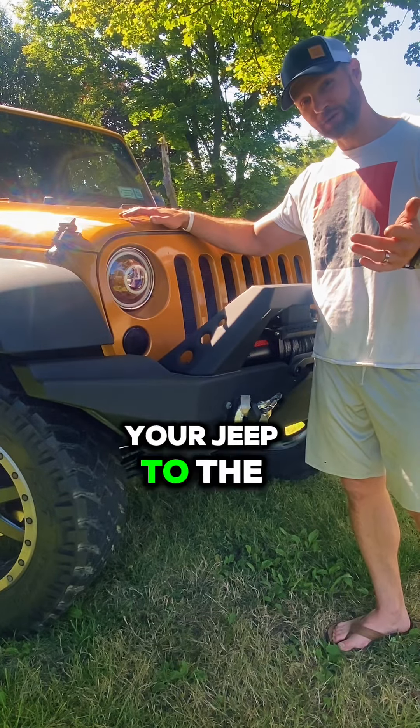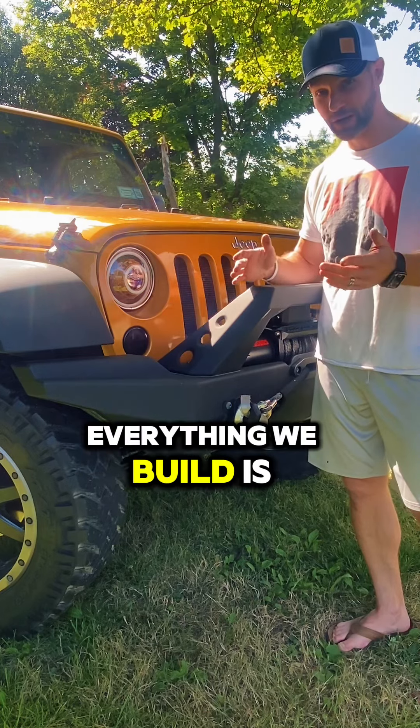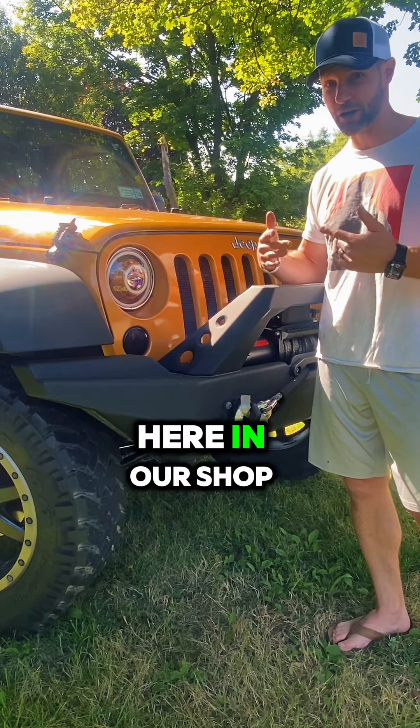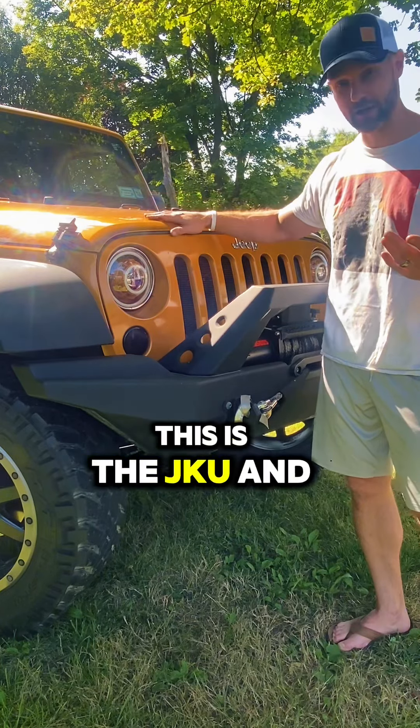If you're like me and you want to take your Jeep to the next level, you can do that with a custom set of headlights. Everything we build is built by hand right here in our shop in Buffalo, New York. This is one of our shop Jeeps here — this is the JKU in Amp Yellow.